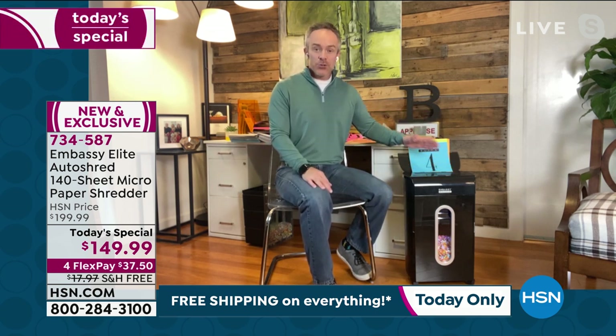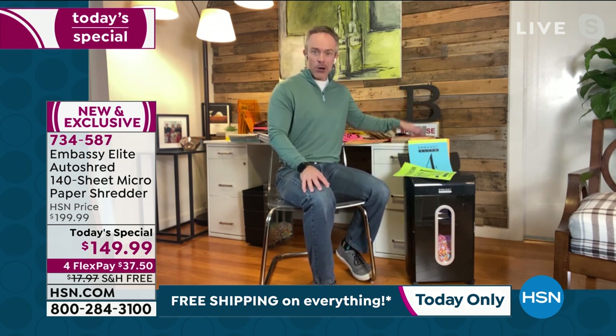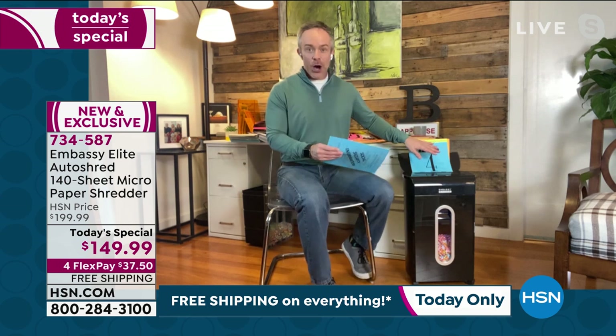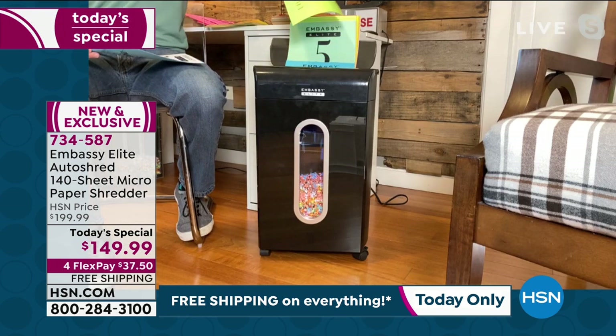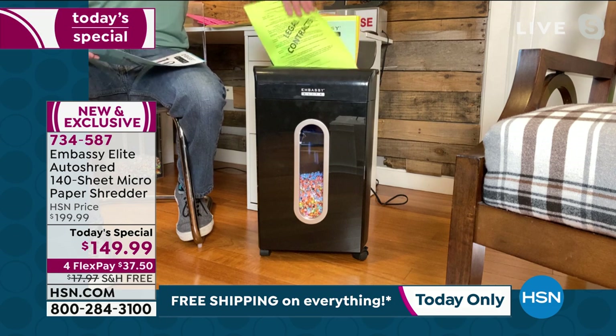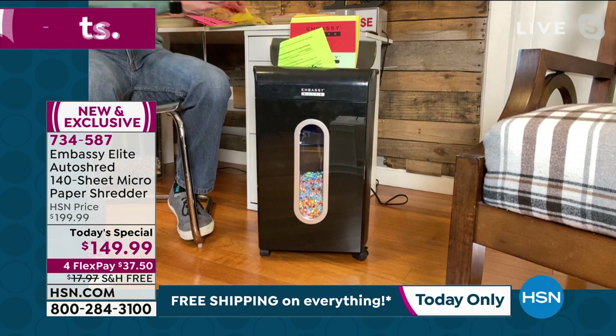For a lot of us, we've tried shredders, but it was kind of a chore because the stack just kept getting bigger and bigger. Now with Autodoc, it's great because I don't have to babysit it. I love the fact that it's running right now, and if I find another piece of paper — boom — I can be shredding in the front and the back at the exact same time.